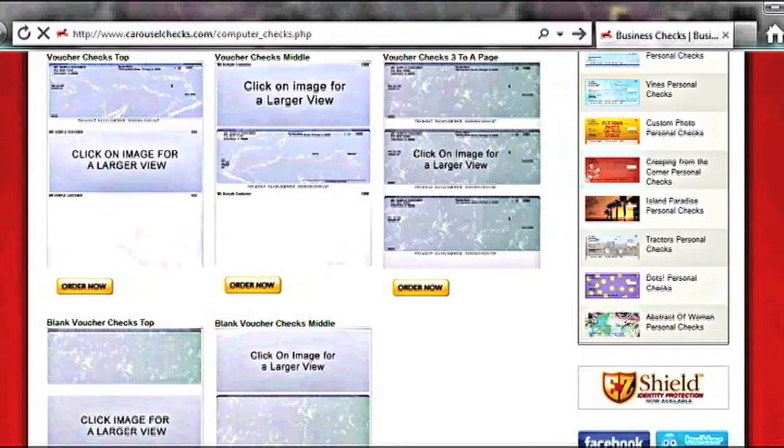All checks feature a security band and a security backer on every check. One, two, or three signature lines available. Double window envelopes available for all checks.